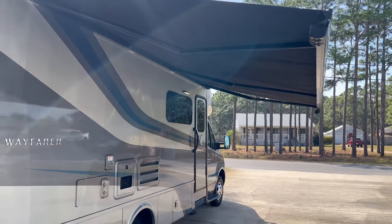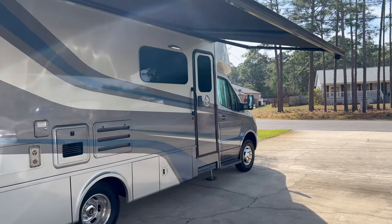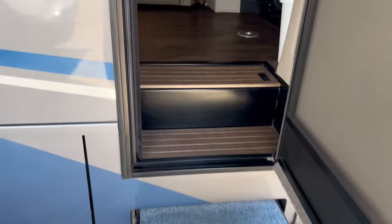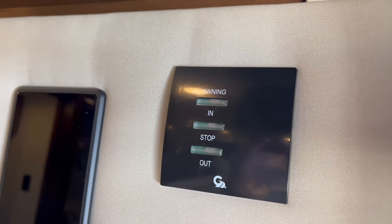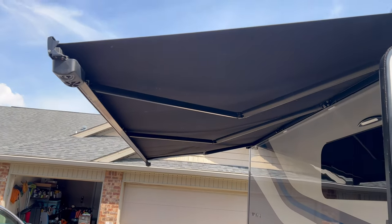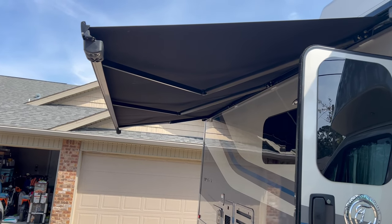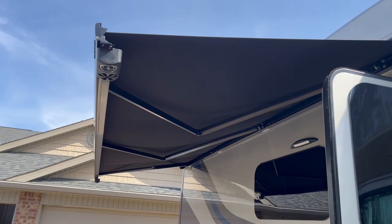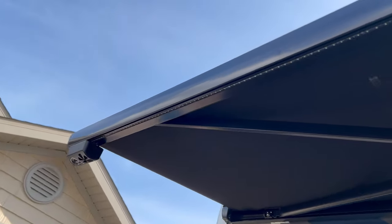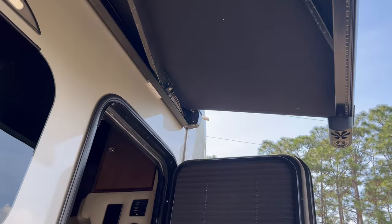I've got the awning out and the slide was out. I'm going to retract the awning. That awning is equipped with a wind sensor, so it will automatically bring itself in if the wind picks up. It does have stereo speakers and lighting on both ends, as well as LED lighting all the way along it.